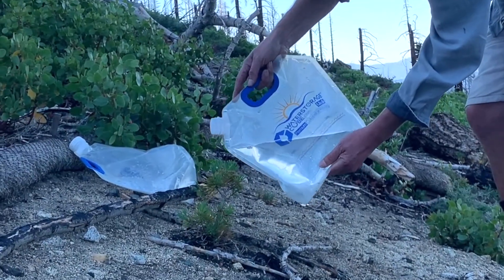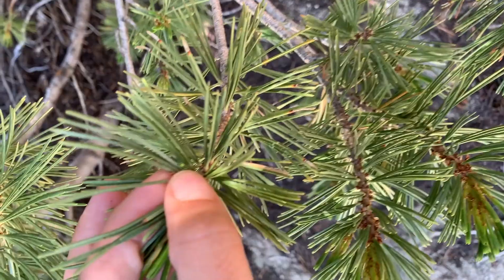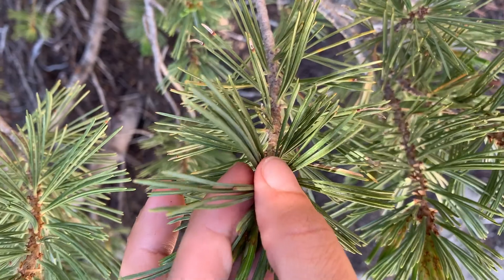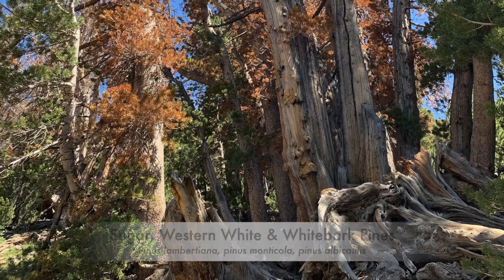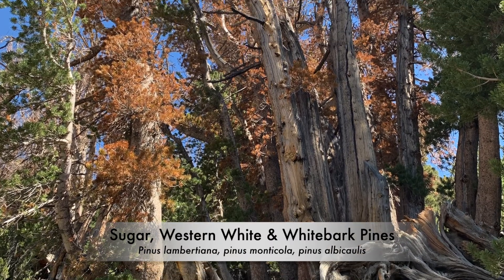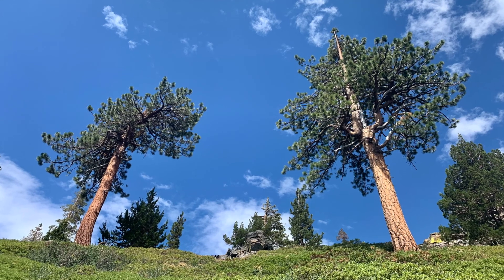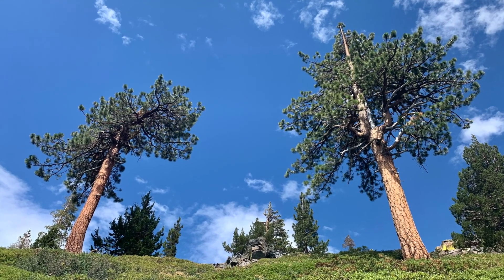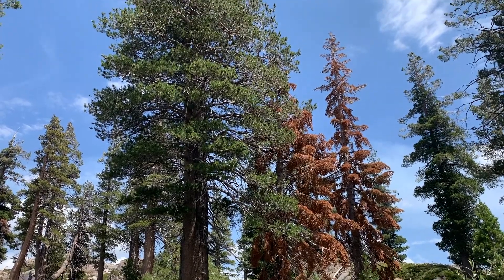The Sugar Pine Foundation was founded to save the sugar pines and other white pines. White pines are five-needle pines, and in Tahoe we have three species: sugar pine, western white, and whitebark pines. All white pines are being affected by a non-native, invasive, and incurable fungus called white pine blister rust.